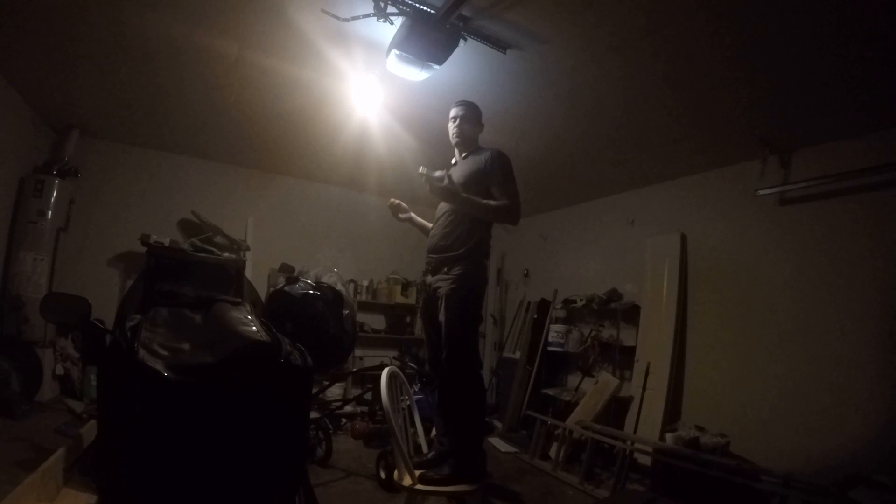This is actually a 9 watt LED floodlight style bulb. That one's 23 watts, pretty energy efficient, and this is 9 watts. I wanted to see if it was any brighter.